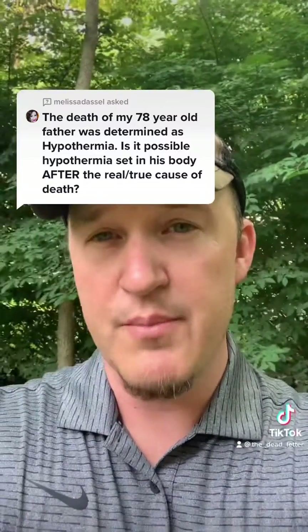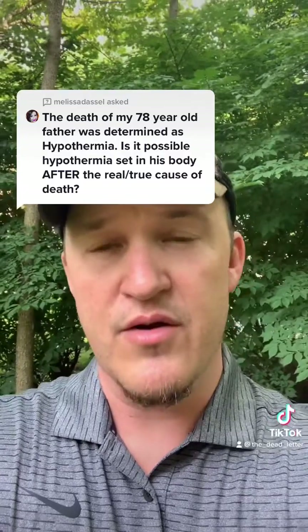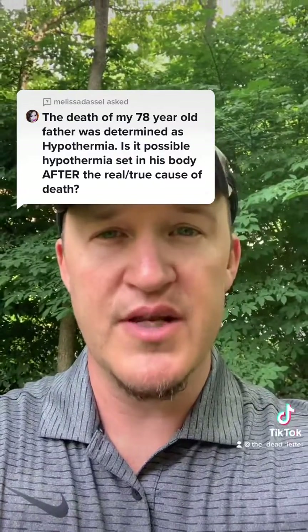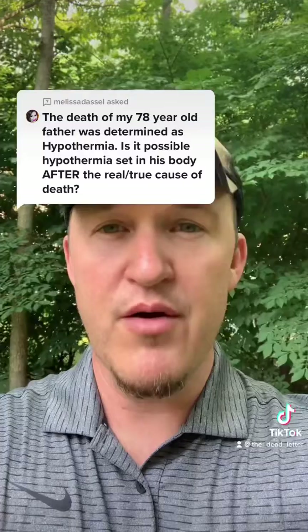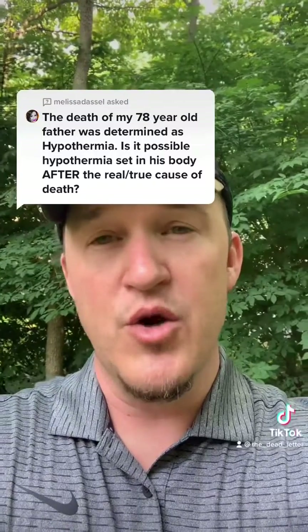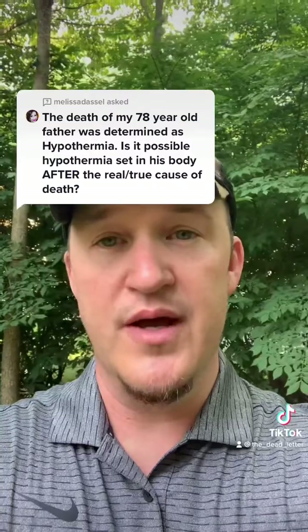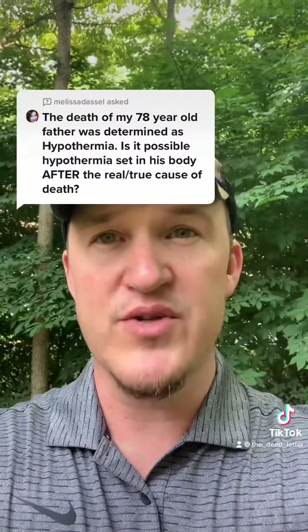In general, with hypothermia, if a body is found outside, there are some things described in textbooks and in the literature — one of which would be paradoxical undressing, where people, even though it's very cold, take their clothes off. Also would be what's called terminal burrowing, where they actually dig into a hedge line or a snowbank or something like that.